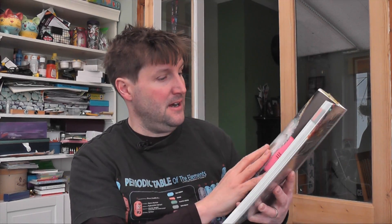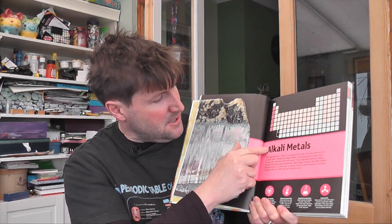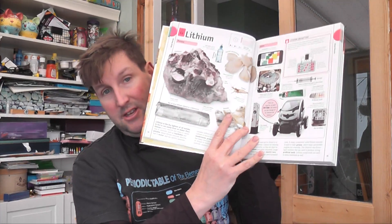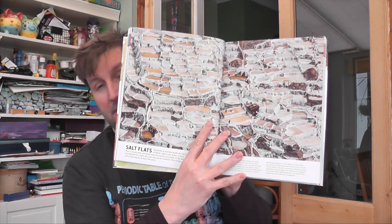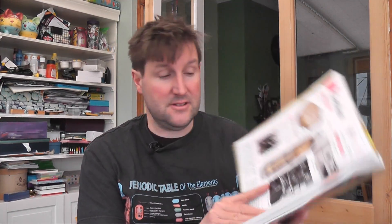Then it goes through the periodic table by groups — starting with Group 1, the alkali metals. We've got lovely things lithium does: lithium batteries, pure lithium. Then sodium, and some natural wonders showing where elements naturally occur — the salt flats in Peru — before moving on to potassium. It has all 118 elements, including a little about the newer ones and how scientists think they might behave. It's really up to date — we've got caesium and francium with the scientists who discovered them.